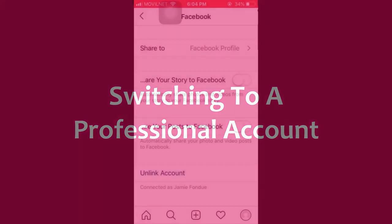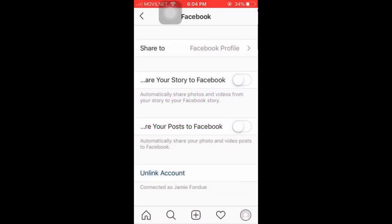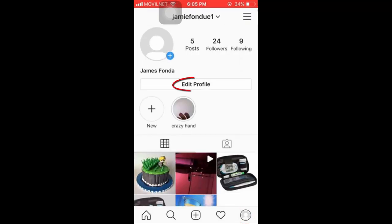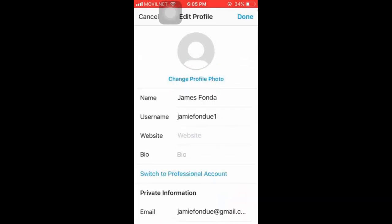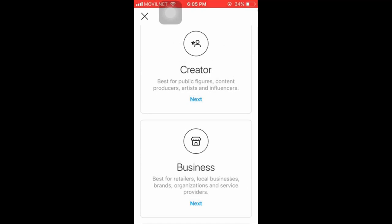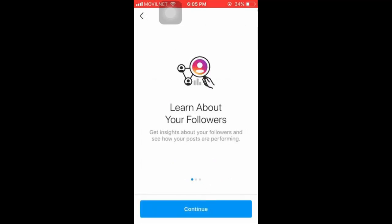Switching to a Professional Account: switching gives you access to professional tools not available to basic accounts, such as advertising and analytics. Tap the profile icon, then Edit Profile, then the Switch to Professional Account link. You can select Creator if you'll run an account for a public figure, content producer, artist, or influencer. Or select Business if you'll run an account for a retailer, local business, brand, organization, or service provider. For this example, we're going to select Business.